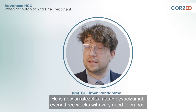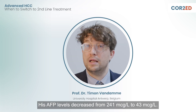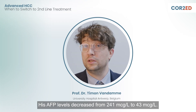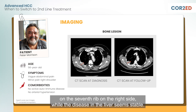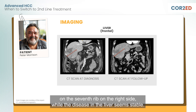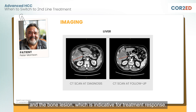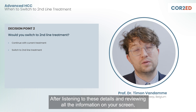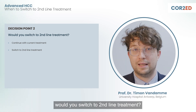Peter and I decided to start I.O. combination treatment. He is now on Atezolizumab-Bevacizumab every three weeks with very good tolerance. His AFP levels decreased from 241 to 43. We performed a first scan after two months, which shows slow progression in the bone lesion on the seventh rib on the right side, while the disease in the liver seems stable. Importantly, the vasculature is slightly reducing in both the liver and the bone lesion, which is indicative for treatment response. After listening to these details and reviewing all the information on your screen, would you switch to second-line treatment?